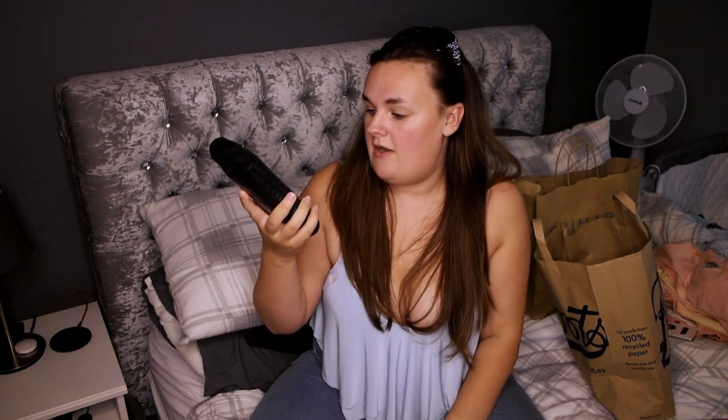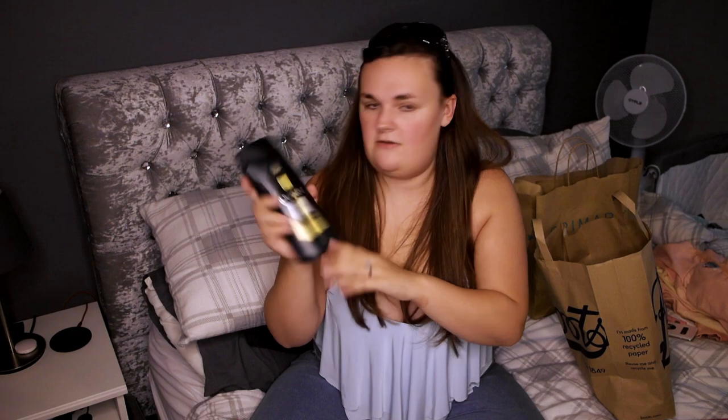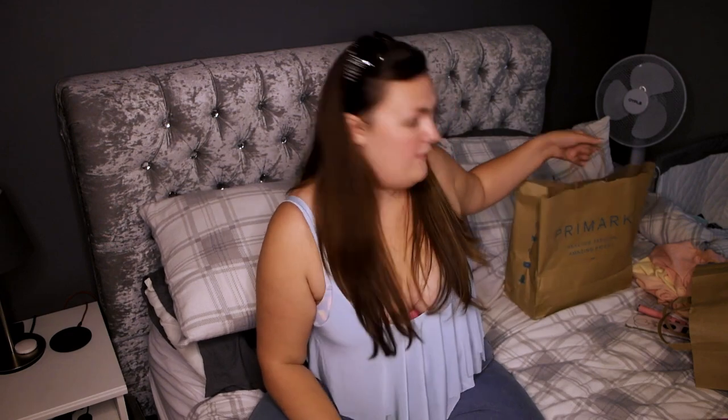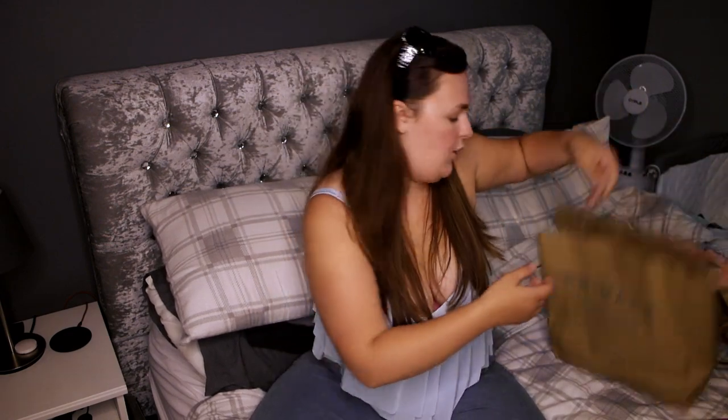For my husband I got him the Lynx Gold Oud Wooden Fresh Vanilla Scent Body Wash. Obviously can't just think about myself — let's see what it smells like. That smells good too, very manly though, so definitely not something for me. And lastly I got some Sure deodorant for Will as well. This was on offer so it's like £1.50 or something, and the body wash was £2 but it's a big massive bottle — one for him, two for me because mine were smaller.